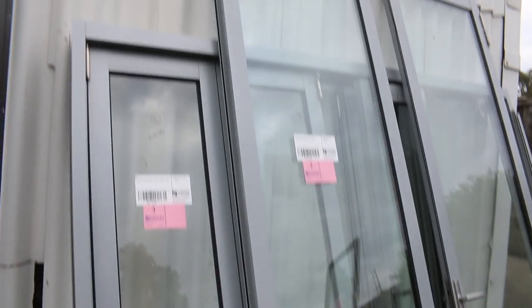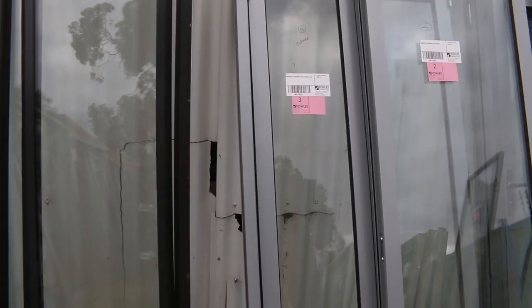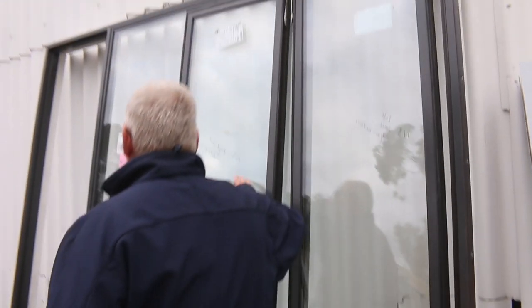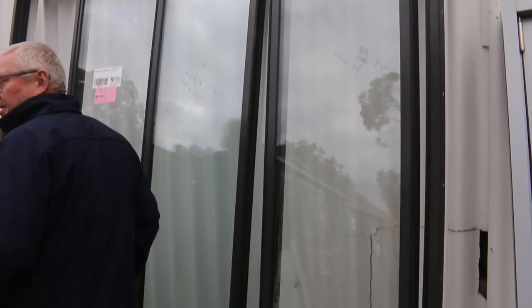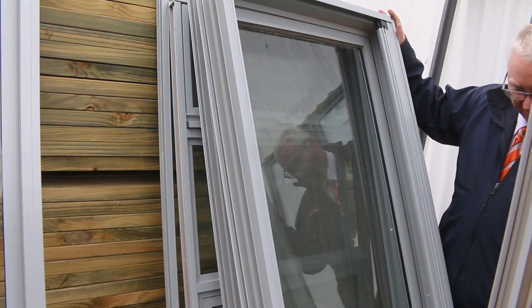Lot number three is an interesting one - an aluminium bi-fold window unit, the one at the back against the wall behind these great big tall doors. That's an absolute ripper - that would be worth an absolute fortune, so make sure you're in nice and early to get yourself a bargain. Lot number one is the pivot style aluminium window. Lot 13 has aluminium window sashes, some awning panes, a little door-type item - all mixed stuff, but it's all good quality gear.